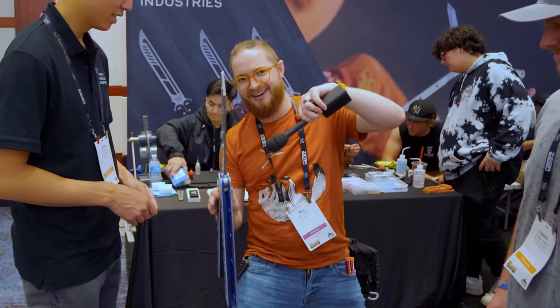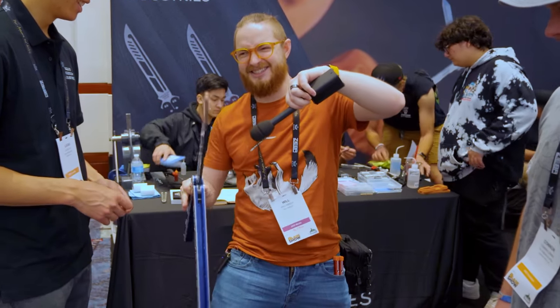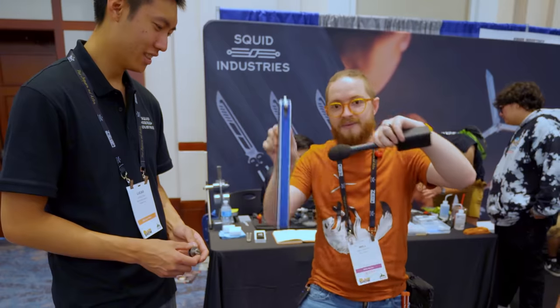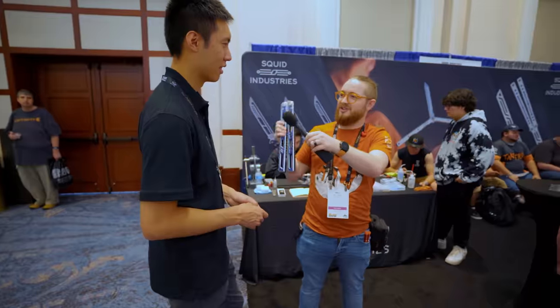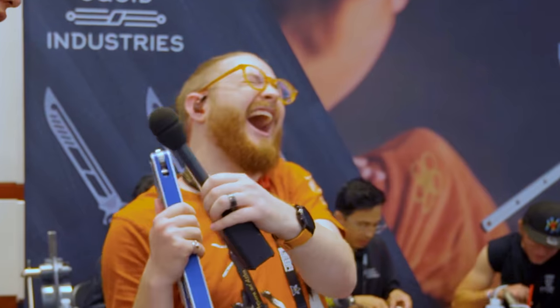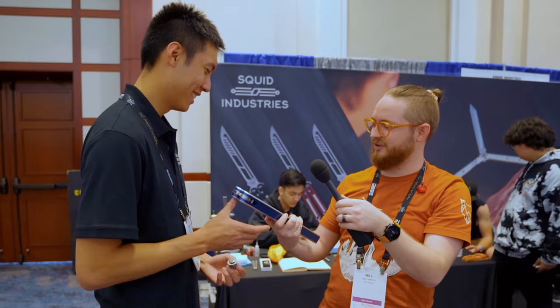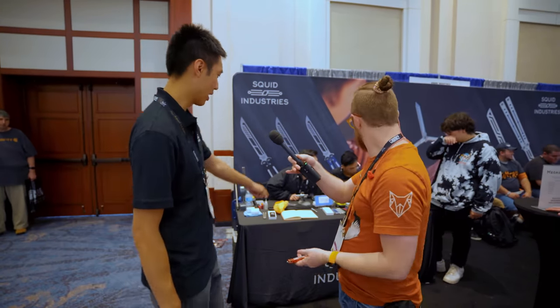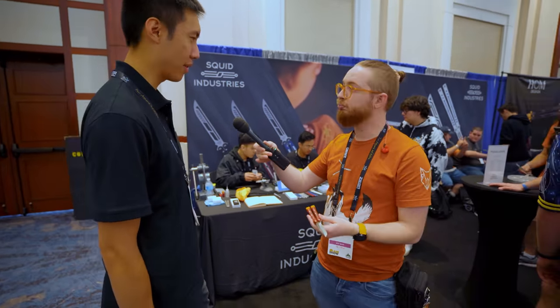Let's do ASMR. What are these going to retail for? About $4,200.69. I'd buy it. Thank you, Lucas. I'm going to go ahead and bring these guys the Crackerack — they'll ask you to write down your name and what you need tuned up, and they'll take care of it right away.